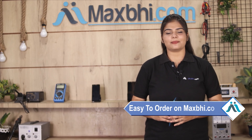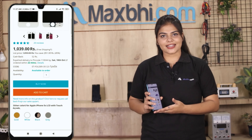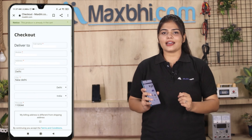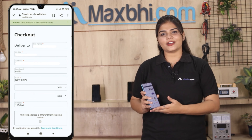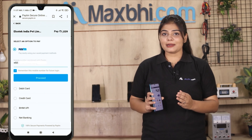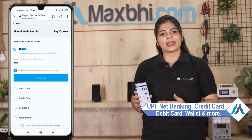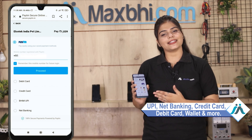Friends, ordering on Maxp.com is very easy and simple. Go to our website Maxp.com, search and click on the product page, enter your name and mobile address, then click on the order button. You will then see our super secure payment page where you can pay using almost every type of payment method such as UPI, Net Banking, Credit or Debit cards, Wallets, and more.